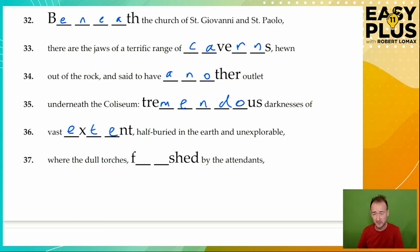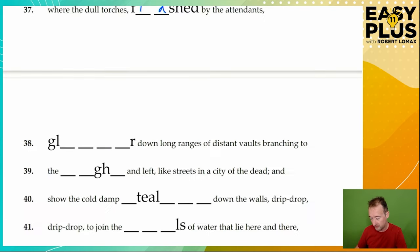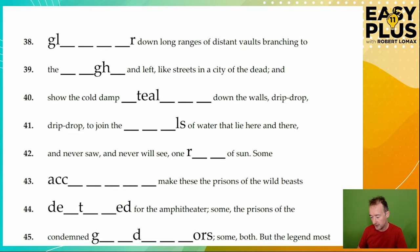Darkness is a vast extent — so there are some quite tricky words here, but the text gives us enough clues to find them reliably. Half buried in the earth and unexplorable, where the dull torch is flashed by the attendants. What might you do with a torch? You might flash it — flashed by the attendants. Glimmering down long ranges of distant vaults. The torches might glitter, that would fit — but does a torch glitter? Not really, they more shine.